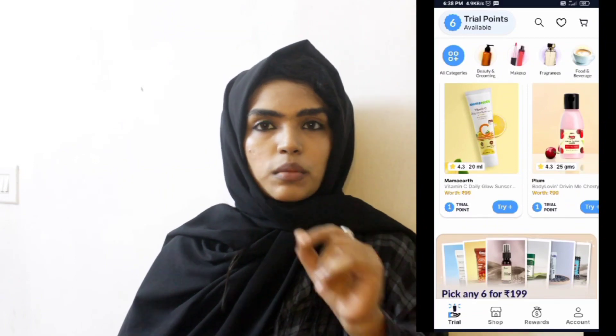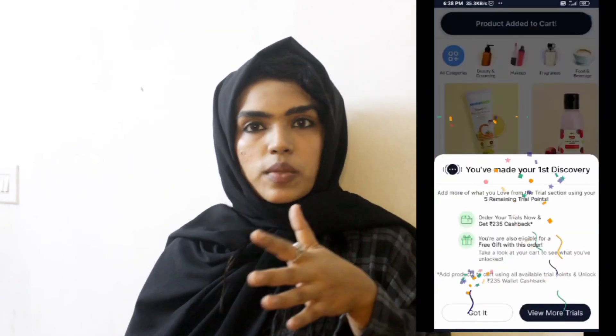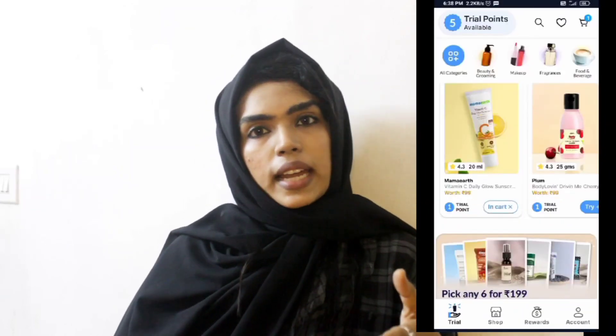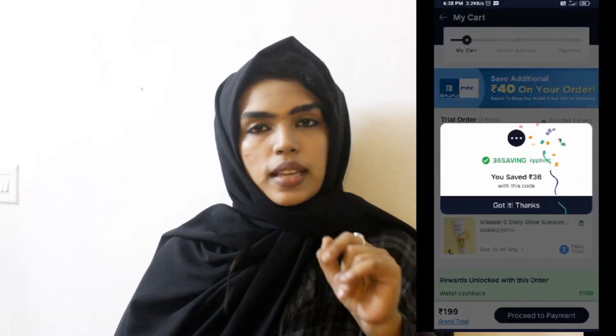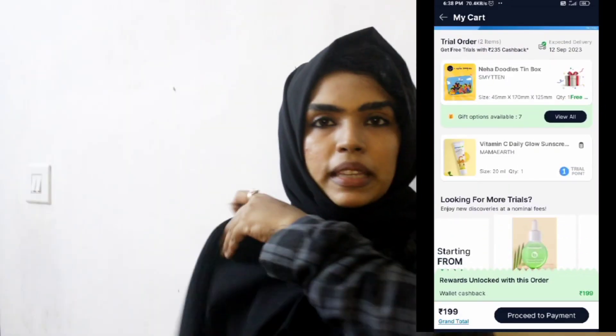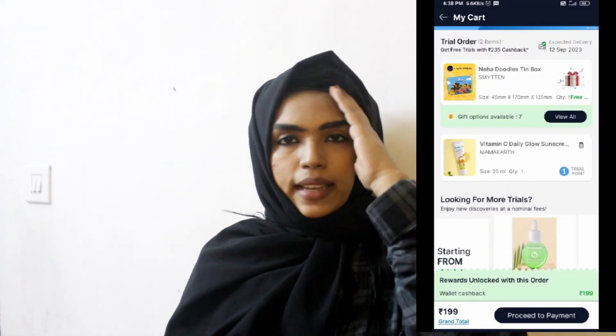We have one product and one tri-point. 0 to 6 tri-points are the same product. We have to pay for 6 products. There are no tri-points available for some products — there is no tri-point available.